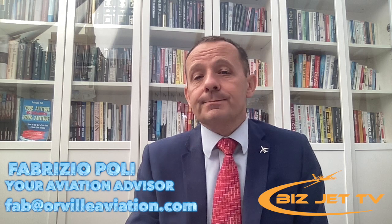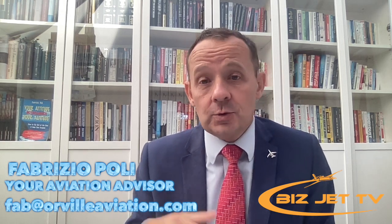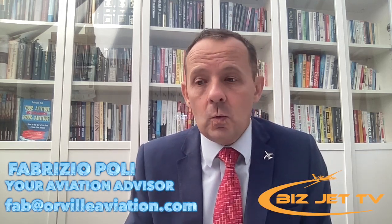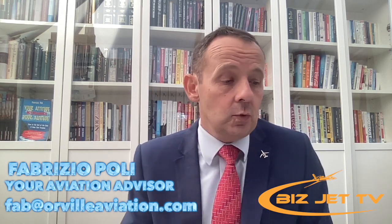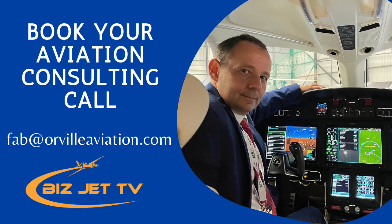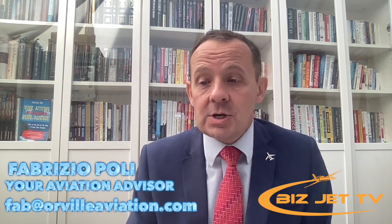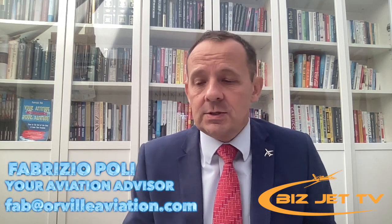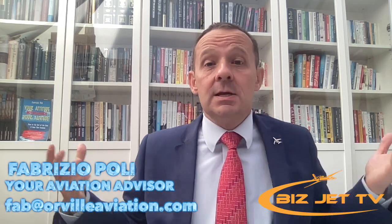If you're doing short hops and want a quiet cabin, the HondaJet is a great option — it also has a flush toilet. One good recommendation is to charter these aircraft before buying: charter a HondaJet, charter a Pilatus PC-24, charter a Phenom 300, charter a CJ4, and see which one you prefer. That's a really good way to start.